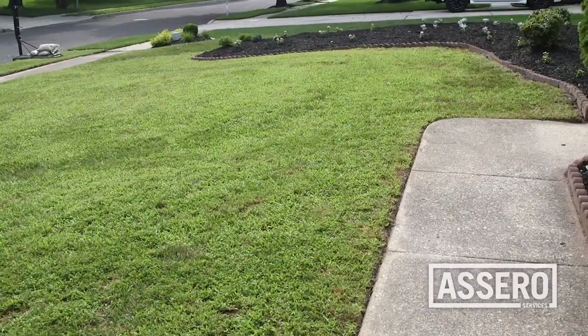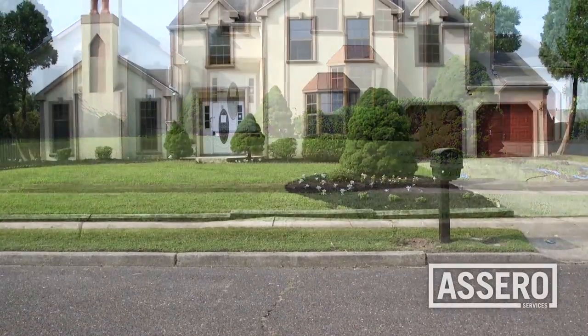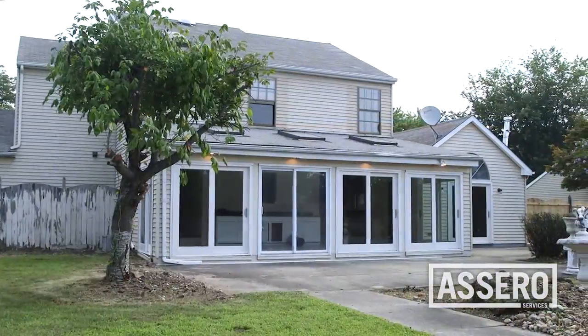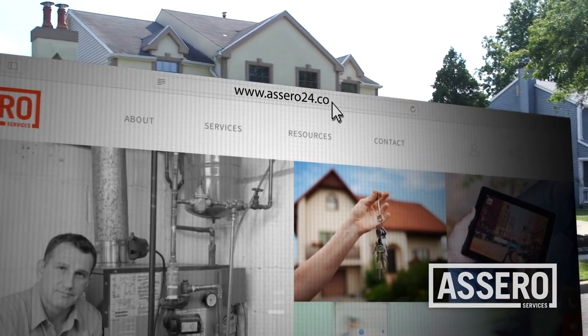Now that we have completed our initial landscaping services, this property exterior is going to be in show-ready condition for the client. This is Brad Lucey with Acera Services. We want to thank you for watching. For more information, visit acera24.com.